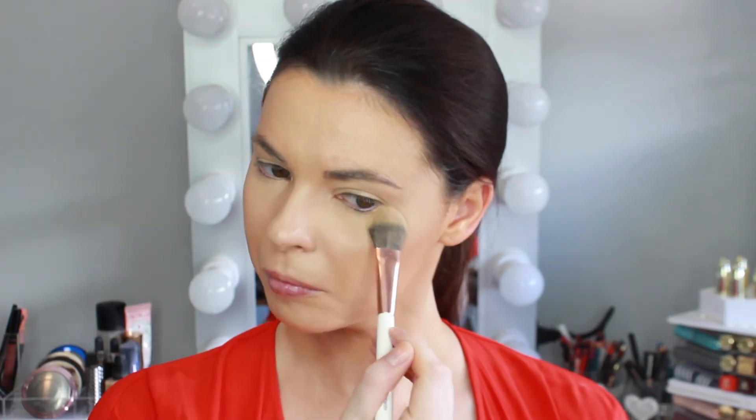To set that concealer, I'm taking the Australis Banana Powder on a Dose of Colors setting brush. Using a yellow powder really helps to brighten areas of the face and give some dimension.